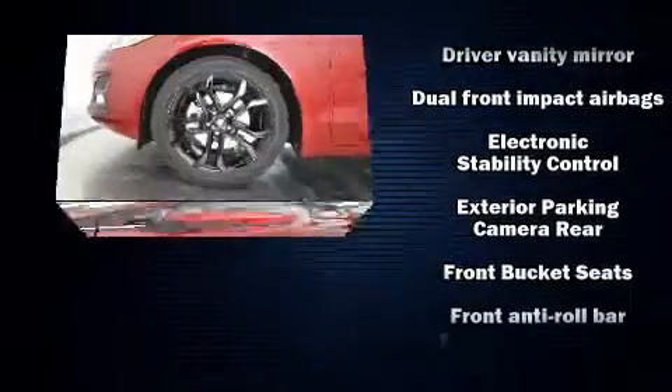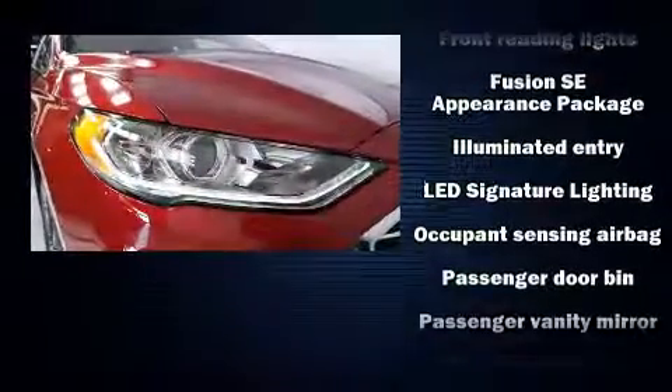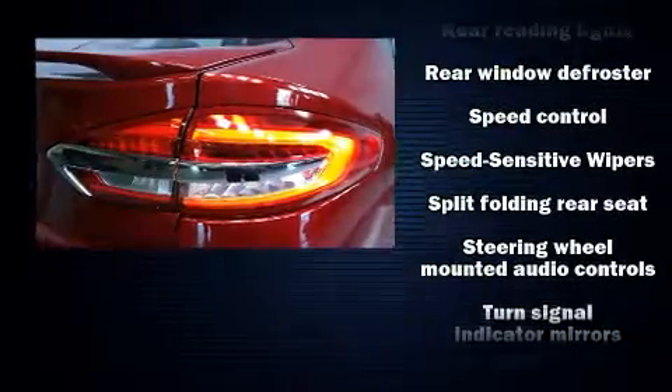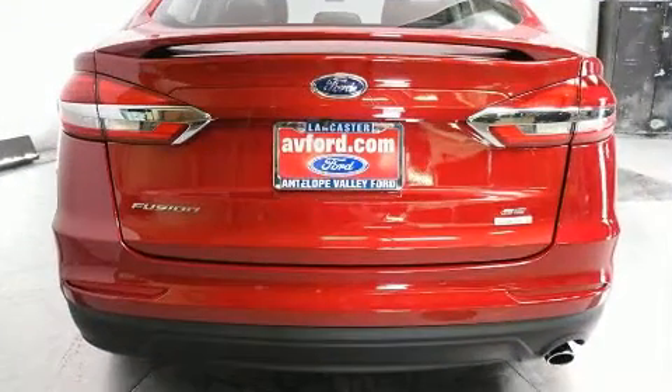Safety equipment has been integrated throughout, including dual front impact airbags with occupant sensing airbag, front side impact airbags, a panic alarm, an emergency communication system, and four-wheel disc brakes with ABS. Brake Assist technology provides extra pressure when applying the brakes.